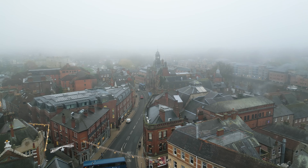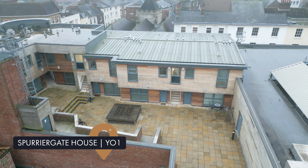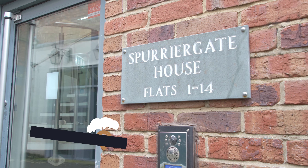Hi, I'm Rowan from Munro, and today I'm here to show you this apartment right in the heart of York City Centre. Welcome to Spurrier Gate House.